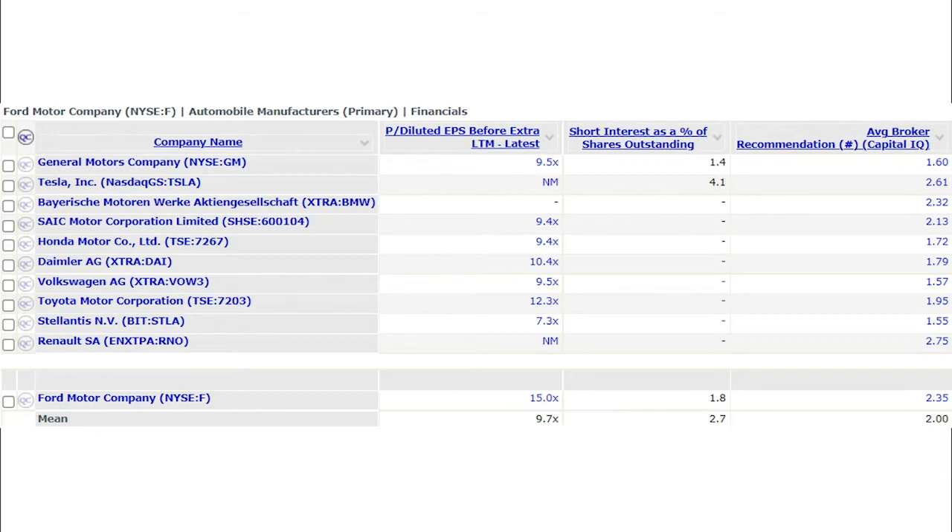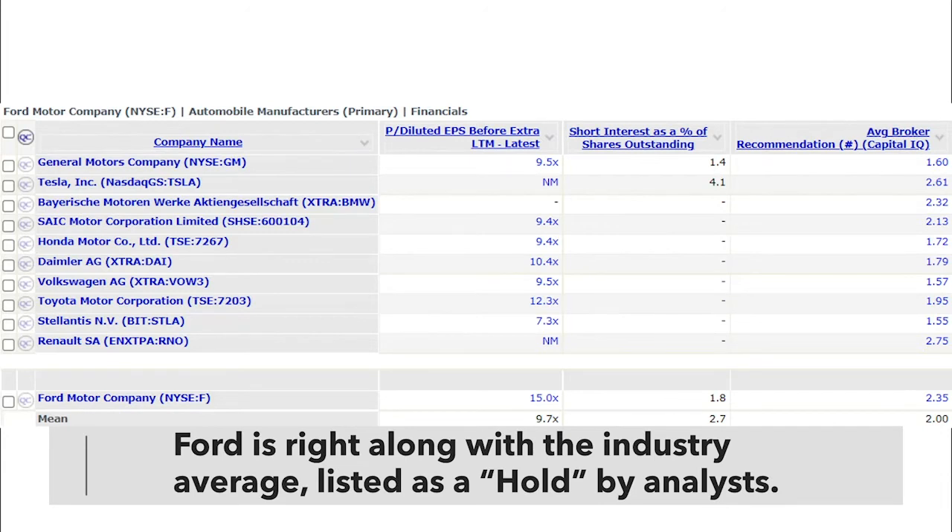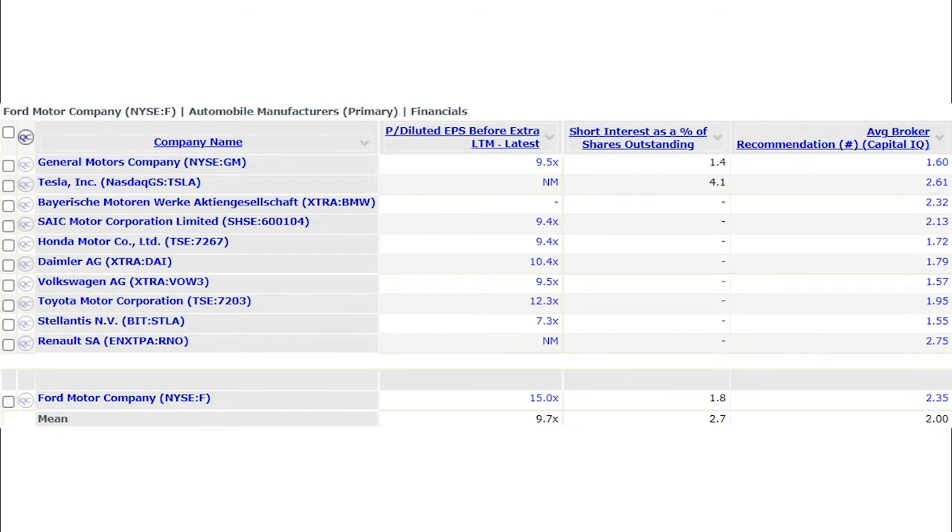The average broker recommendation tells us where analysts have it rated — one is a strong buy, five is a strong sell. Ford is sitting right in the middle at 2.35, essentially rated as a hold. The industry average is an outperform at 2.0. Companies like General Motors, Honda, Daimler, and Volkswagen all have pretty strong buys, but Tesla — despite phenomenal growth — is listed as a hold based on the average broker recommendation, largely because the stock got overheated. I think we have a similar situation going on with Ford.